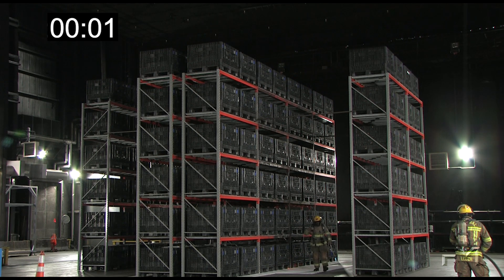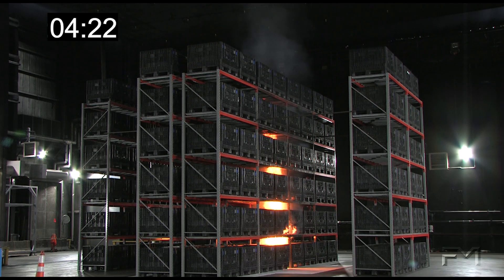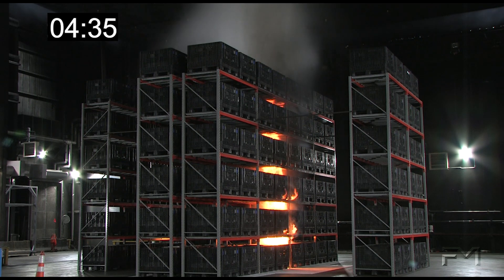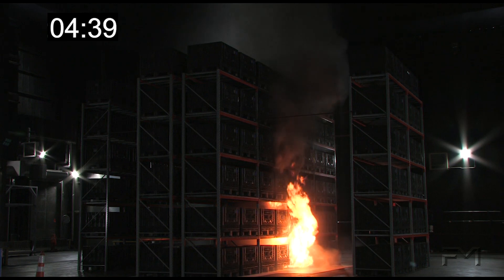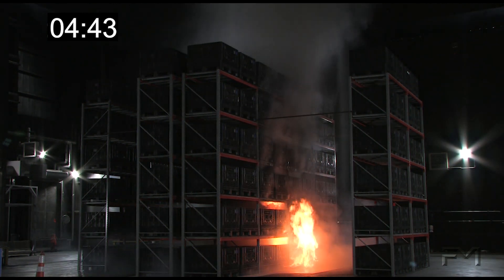At time zero, the igniters are lit. At 4 minutes and 25 seconds, flames can be seen above the top storage level, and at 4 minutes and 30 seconds, the flames are almost up to the ceiling level. At 4 minutes and 35 seconds, the first sprinkler operates and the flames are quickly driven down the rack to the lower tiers. Fire is being knocked down.